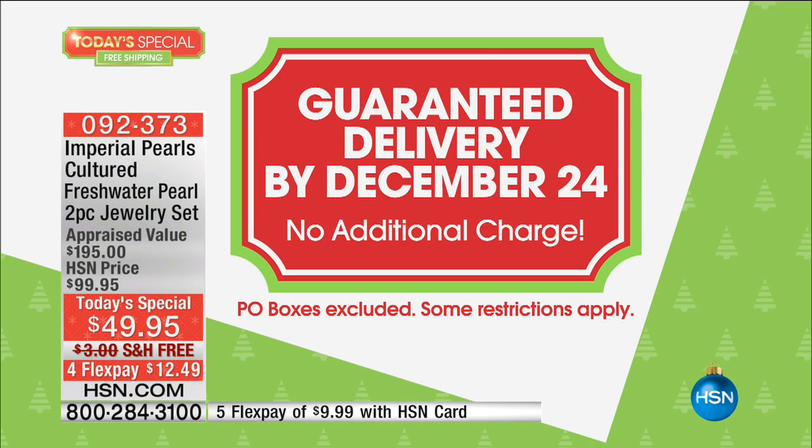We're going to do a presentation of our best value of the day, our today's special. The amazing thing about it is we are guaranteeing delivery in time for Christmas, if you can believe that. For those of you who procrastinated, here's your opportunity to do over, because there's no additional charge to get this home in time for Christmas.